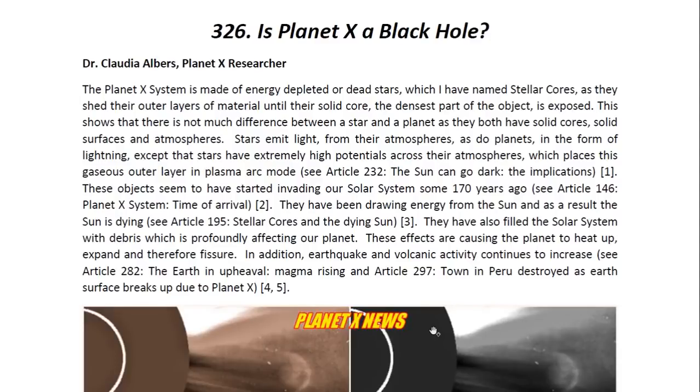Hello ladies and gentlemen, I am Dr. Claudia Albers, Planet X researcher and professional physicist, and today I'd like to bring to you another one of my articles. This one is entitled, Is Planet X a Black Hole?